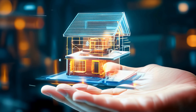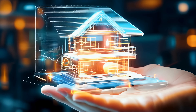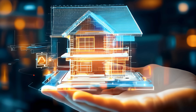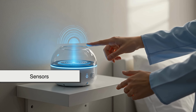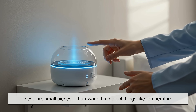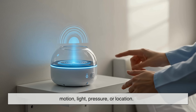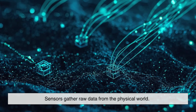So, how does IoT actually work? Behind the scenes, it relies on a few key components working together. First, there are sensors — small pieces of hardware that detect things like temperature, motion, light, pressure, or location. Sensors gather raw data from the physical world.